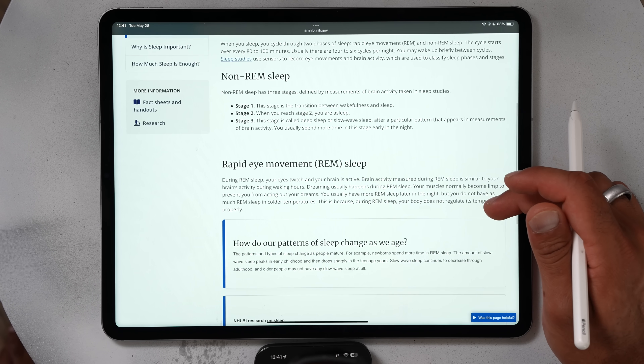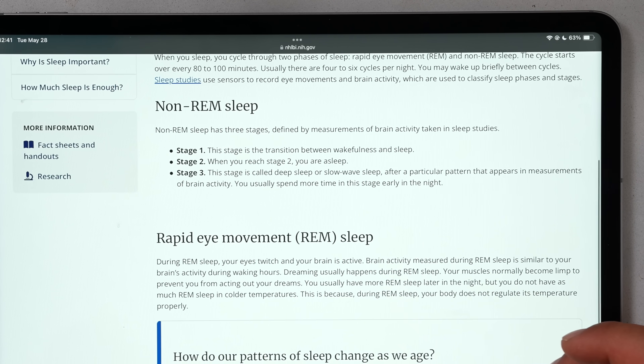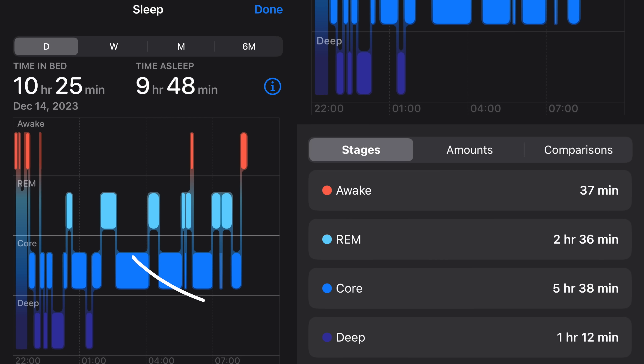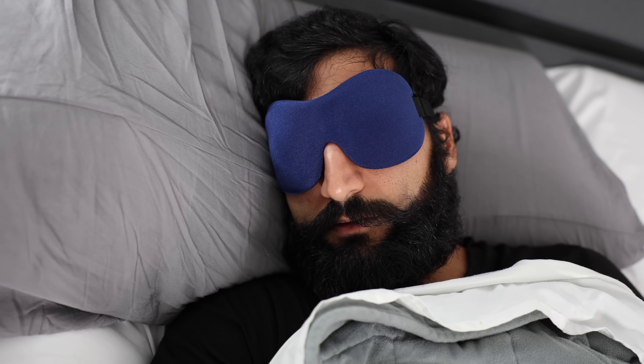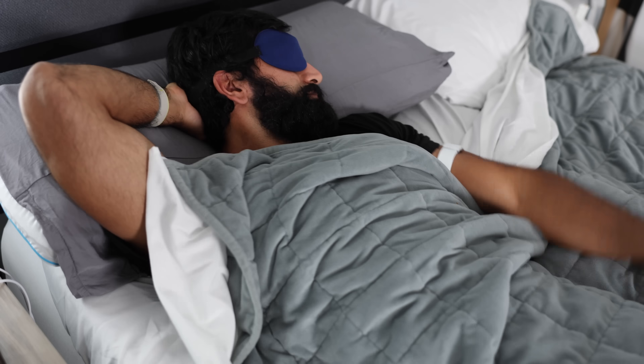On the NIH government website, you can see there are three stages of non-REM sleep: stage one, stage two, and stage three. On most wearables, stages one and two get merged and are called light sleep — or core sleep on the Apple Watch — and stage three is called deep sleep or slow wave sleep. Light sleep helps you feel well-rested, deep sleep is associated with body recovery, growth hormone, and anti-inflammatory processes, and REM sleep is associated with dreams and mental recovery.